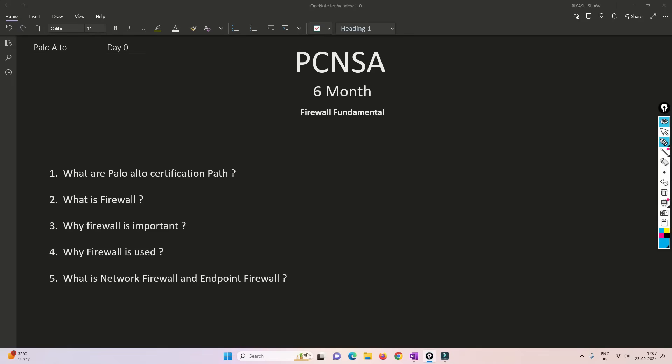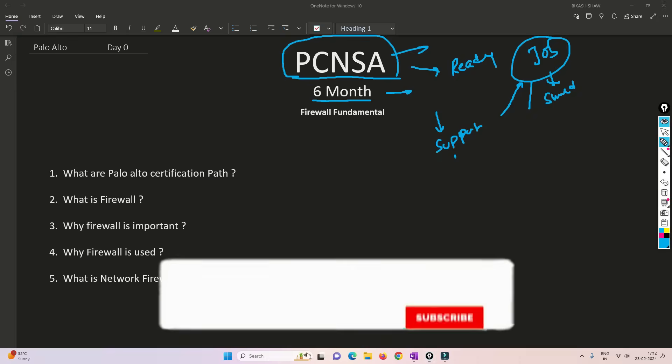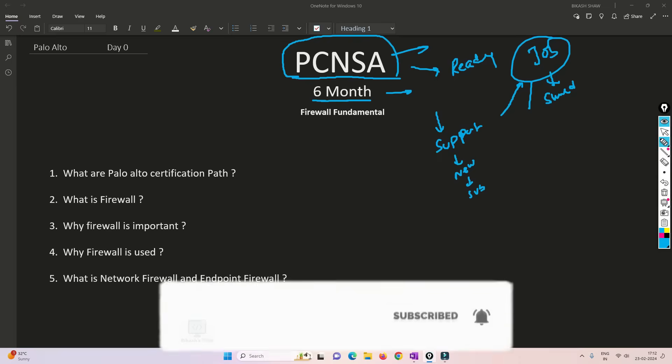Hello friends, welcome to my channel. I am starting a new series on PCNSA and the target for this course is basically six months. I will be able to complete all the topics for PCNSA as well as make you ready for the job. I will be sharing all my experiences about what exactly happens in the industry and in production networks, so that whenever you go for an interview or start your job, you know how to do that particular job.